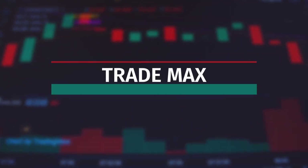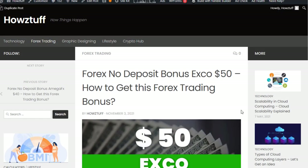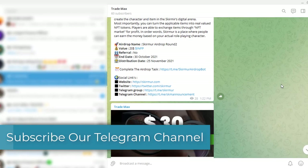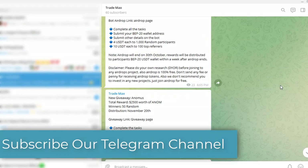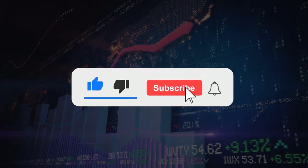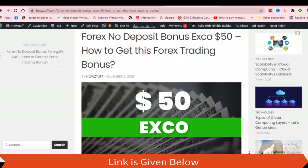Hi fellas, welcome back to the Forex informal session of our channel, Trademarks. Go to this website — the link is given below in the description. Please join our Telegram channel as we will publish a lot of new Forex bonuses, airdrops, and giveaways. The link to the channel can be found in the description. If you like to get notified about bonus updates in the future, do not forget to subscribe to our channel.